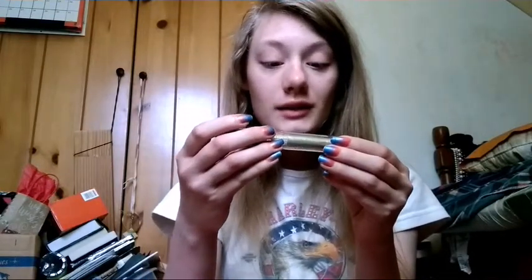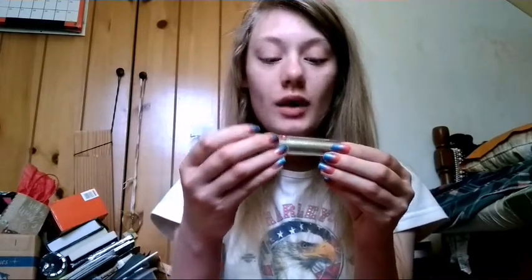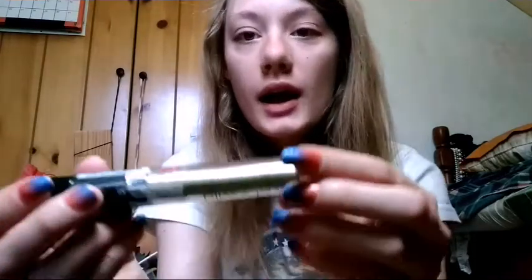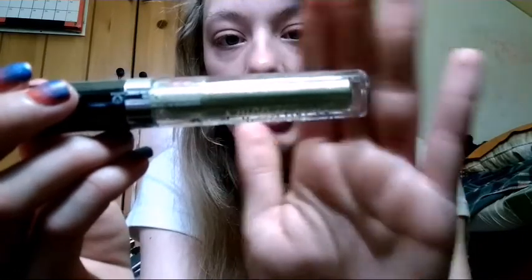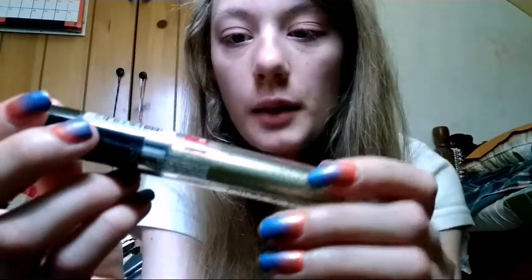Hey, welcome to my channel. It's Brianna and today I'm going to show you Wet n Wild's Long Megalast Liquid Cat Suit Liquid Eyeshadow. As you see, it's in gold — I got it in the shade Goldilocks. I bought it from Five Below for like $3, but you can also get it at like Ulta and Target and stuff like that.